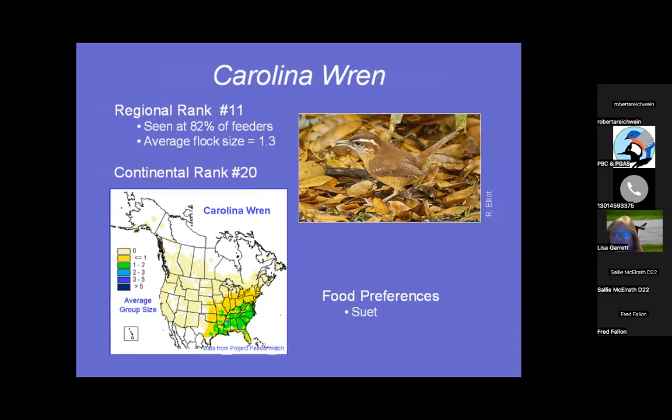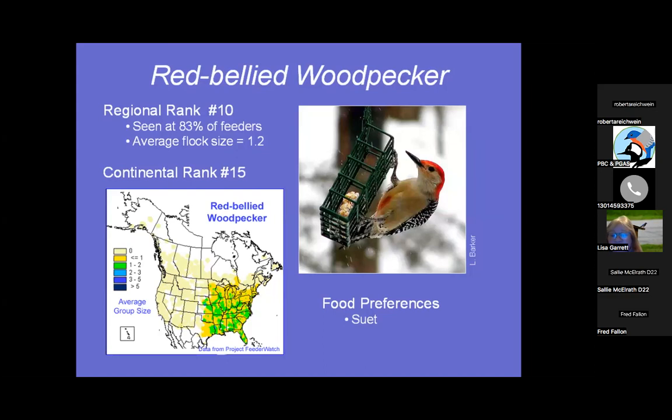Red-bellied Woodpecker — you can see the red on his belly where he gets his name. They really like suet. Number 10, seen at 83% of feeders, average flock size 1.2. Probably the most common woodpecker you'd see at your feeder — you might see Hairy or Downy, but this one comes quite frequently and announces that it's there.